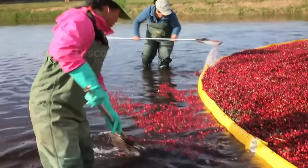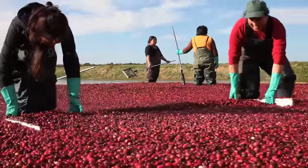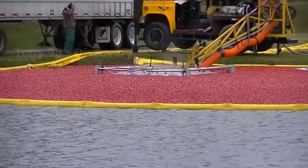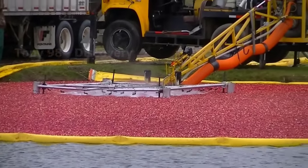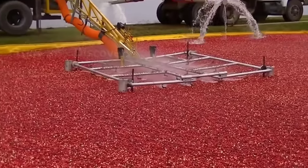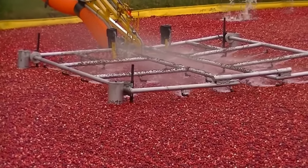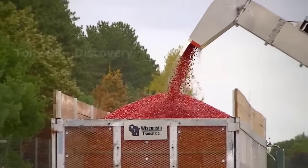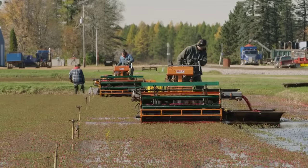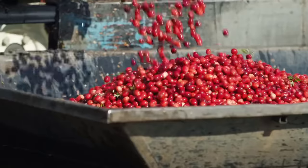Only 5% of U.S. cranberry production is sold fresh. Most of it is made into sauces, juices, dried fruit, and other foods. Here's another harvesting method at a cranberry farm in Massachusetts. This machine works like a combine harvester.